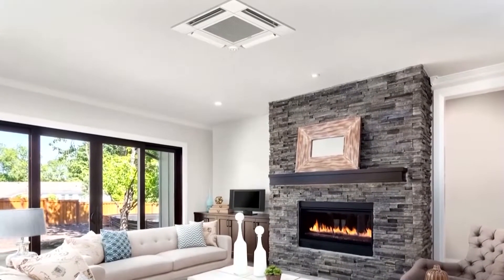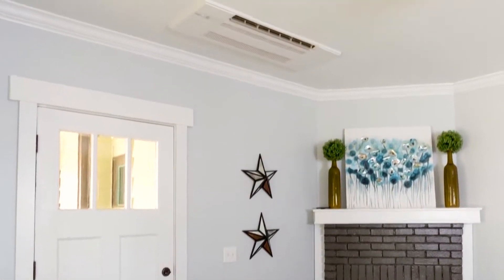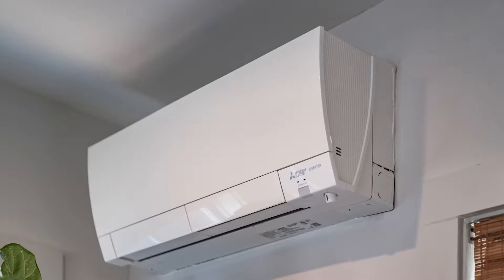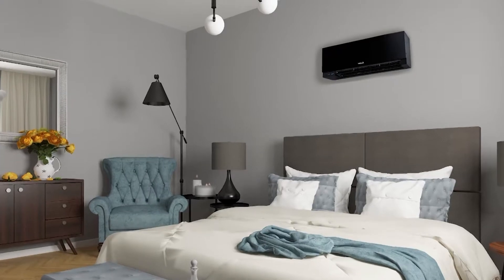Check out this designer series wall mount. It comes in three colors — black, silver, or white — and has ducted or ductless options. Unlike a traditional system, this solution heats and cools the rooms that you're using, saving you money, and it fits seamlessly into any home, anywhere. Mitsubishi Electric has heating and cooling solutions just for you.